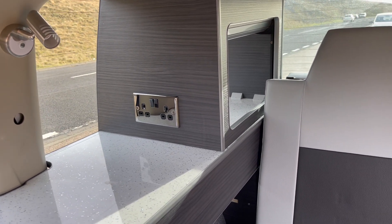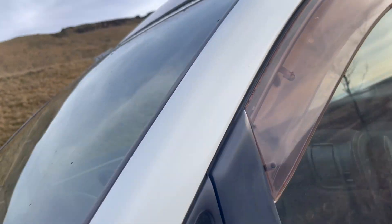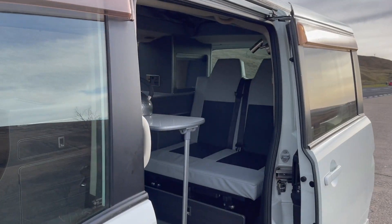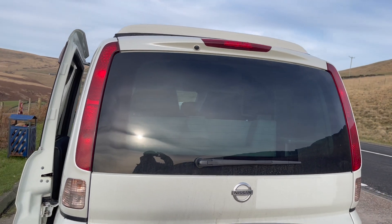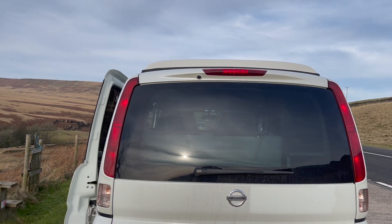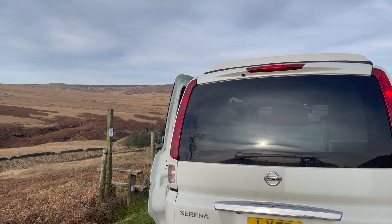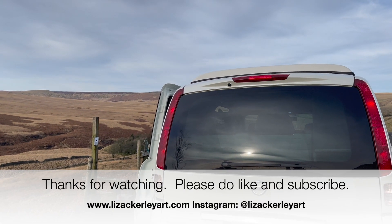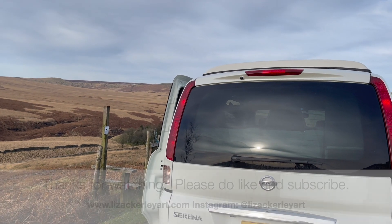Let me just jump out of the van and give you one last look, and hopefully you can see. I will share my travels as I go on my way — hopefully I'll be going out in it for a weekend very soon. So thanks very much for watching. Please do like and subscribe and I'll catch you next time. Thanks a lot. Bye-bye.